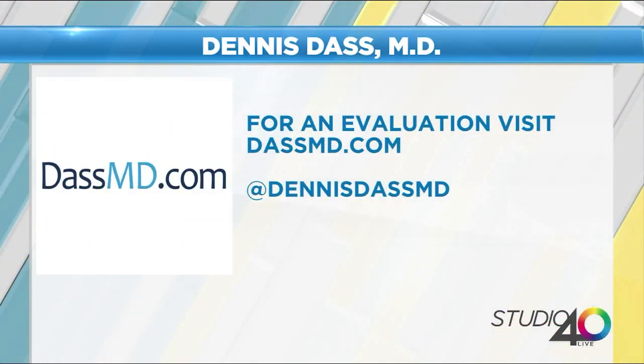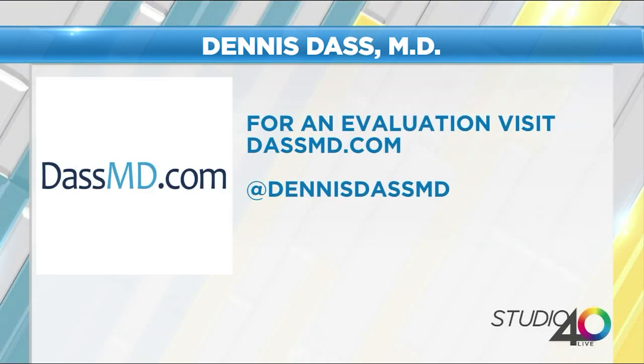You want to get your neck done, you want to get a new butt — you're all good to go with Dr. Das. No more squats! Well, you can still work those in. For an evaluation, go ahead and visit DasMD.com or at DennisDasMD. Scott, we learned everything on this show. There was nothing we didn't cover. We got it all.